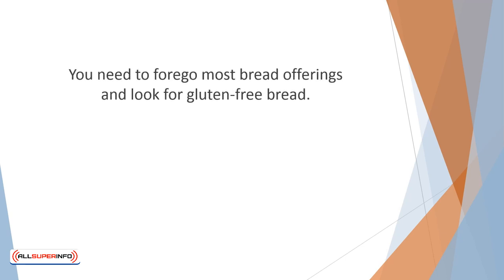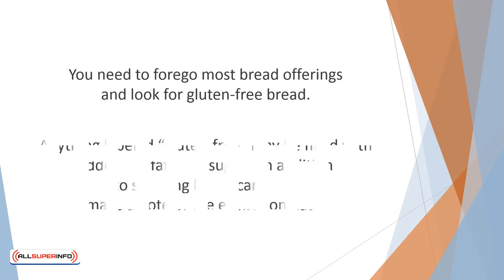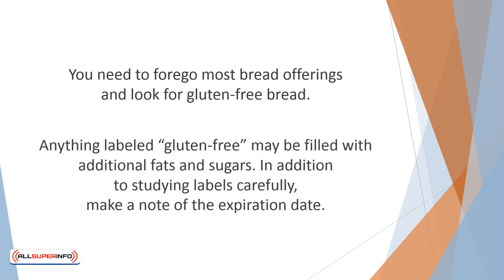The bread aisle can be tricky and tempting. You need to forego most bread offerings and look for gluten-free bread. However, even here you need to be careful. Anything labeled gluten-free may be filled with additional fats and sugars. In addition to studying labels carefully, make a note of the expiration date. Gluten-free breads usually have fewer preservatives and may expire more quickly.